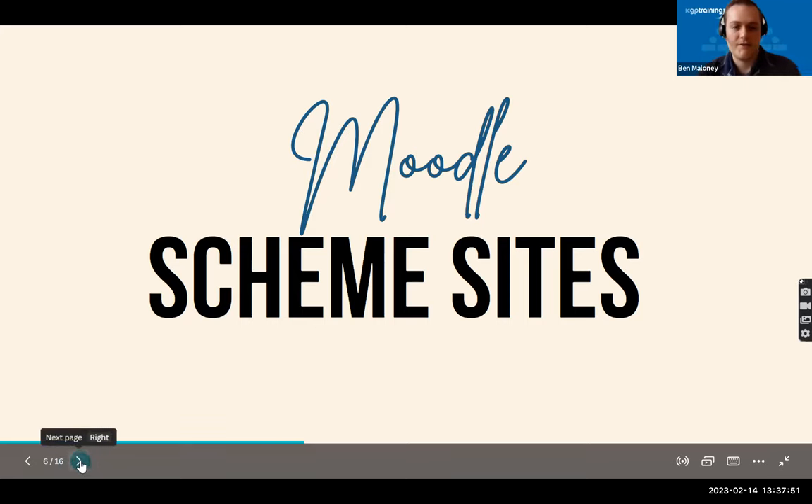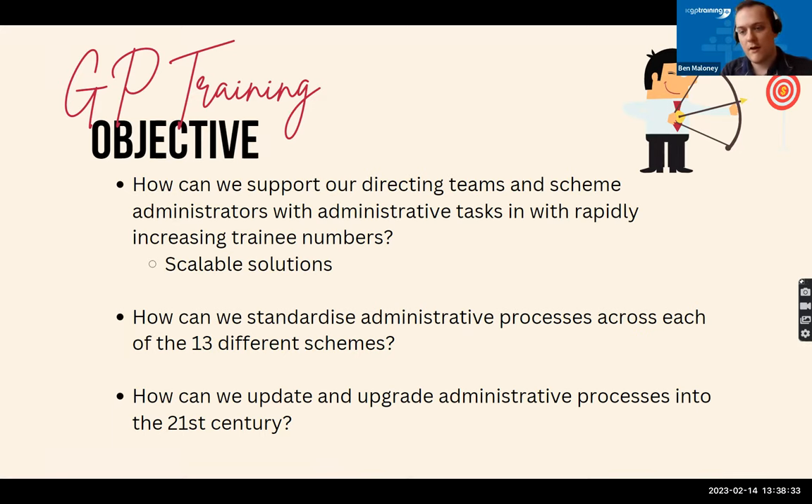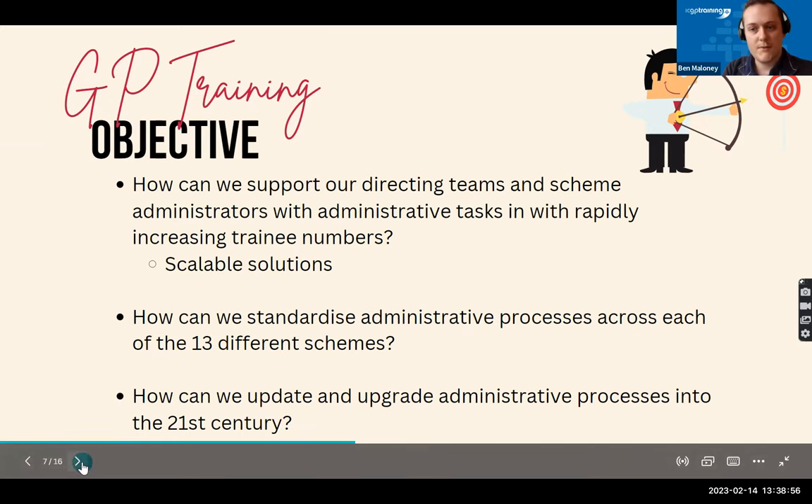While Lisa was tasked with learning resources for trainees, my job was to figure out how we can use Moodle for our schemes and scheme administrators now that we've taken on all 13 training schemes into ICGP's central umbrella. Our objective was to support scheme directing teams and administrators with the rapidly increasing number of trainees — we needed a solution that was scalable. We also wanted to standardize administrative processes across each of the 13 schemes, who were previously each doing their administrative tasks completely independently. Some schemes were previously using hard drives for documentation collection, so we wanted to bring them into the 21st century.